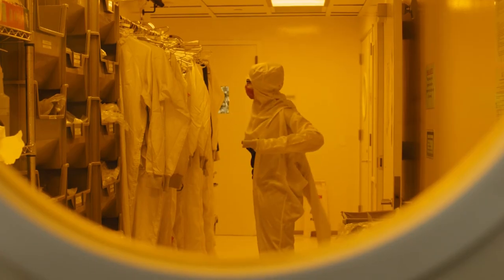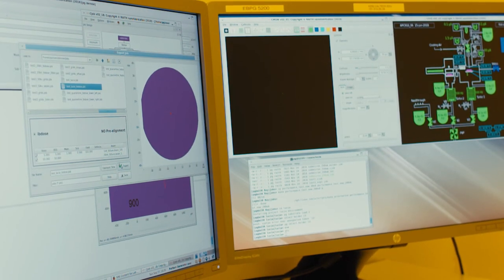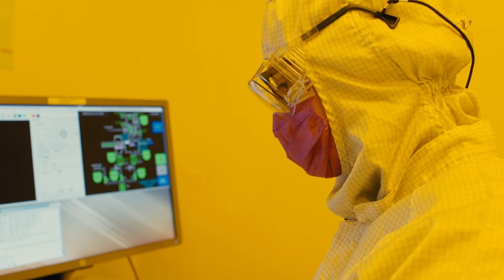The Kavli Nanoscience Institute at Caltech is more than a place. It's a resource and a launching pad for brilliant, out-of-the-box thinkers and scientists.